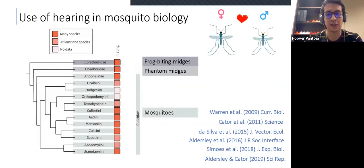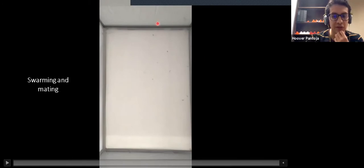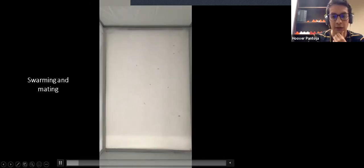Most mosquito species use hearing for mating. This figure on the left shows the phylogeny of mosquitoes and closely related families like phantom midges and frog-bite midges. The colors in these squares show how much evidence we have of species using hearing for mating, and most species use hearing for this purpose. Essentially what happens is that a group of males swarm. A female will approach following a trajectory, then males detect the female and track her and copulate.